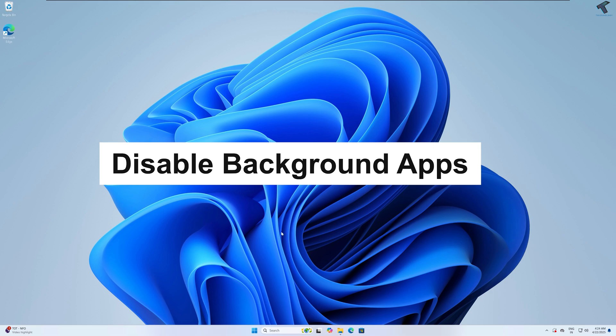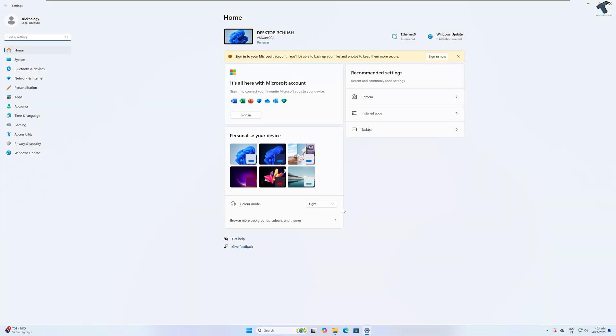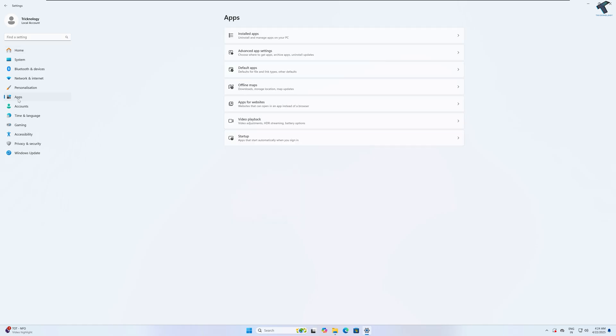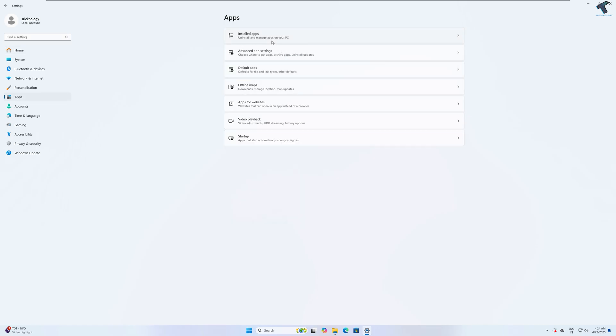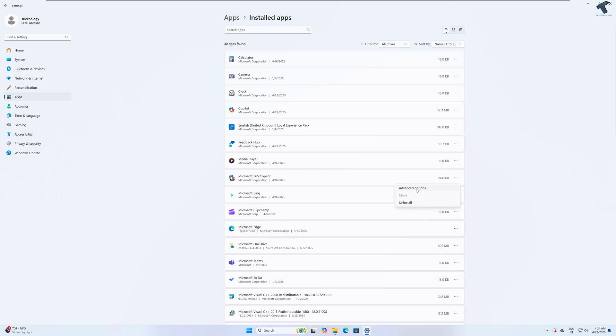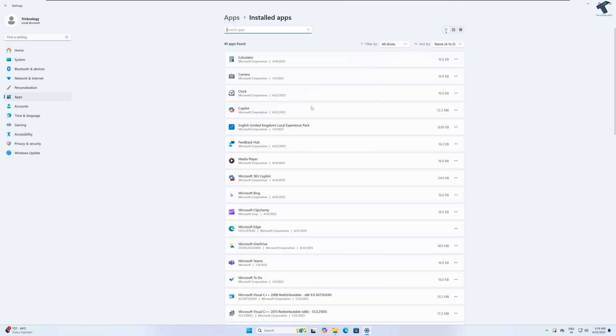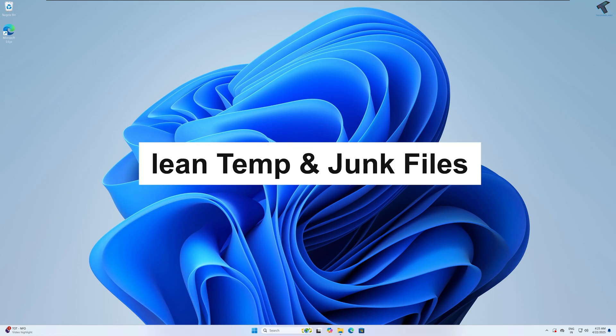Next is to disable background apps. Right-click on the Start menu and click Settings, or press Windows + I to open the Settings window. Click on Apps from the left side, then on the right side click on Installed Apps. Here you'll see all your installed apps — click on the three-dot button and click Advanced Options. Under Background App Permissions, click on Never. You have to do this one by one for all your Windows apps.